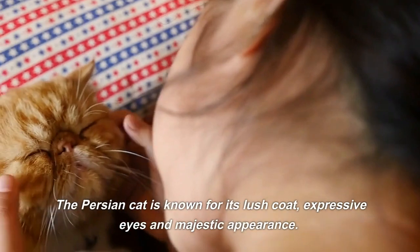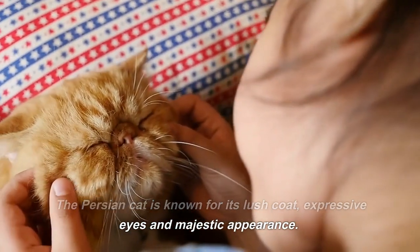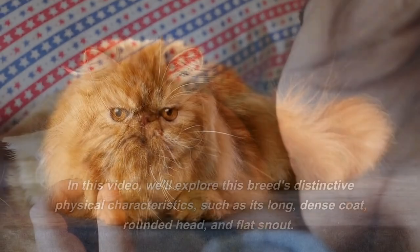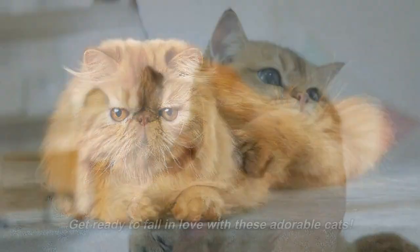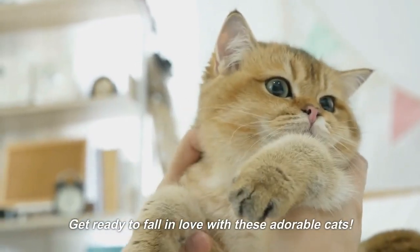The Persian Cat is known for its lush coat, expressive eyes and majestic appearance. In this video, we'll explore this breed's distinctive physical characteristics, such as its long, dense coat, rounded head, and flat snout. Get ready to fall in love with these adorable cats.